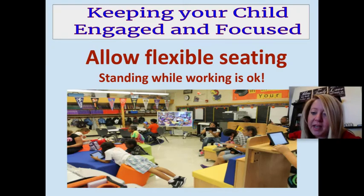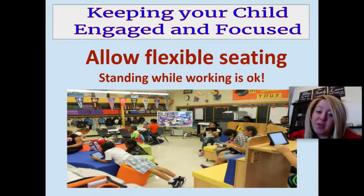At WNP we have lots of classrooms that provide flexible seating. They really do serve a purpose in meeting students' different learning styles, and this is something you can do at home too. It doesn't mean you need to go buy anything — simply allowing your child to stand up as they work, get up on their knees on a chair, or lay on their belly to work is all okay, as long as they're able to stay focused and keep learning.